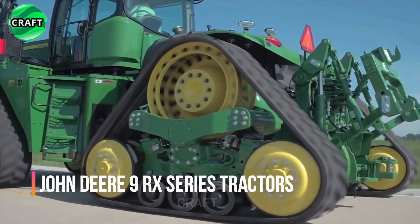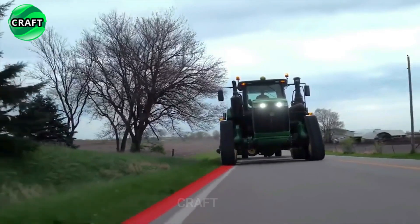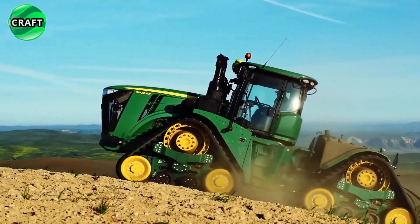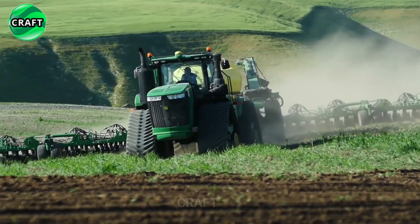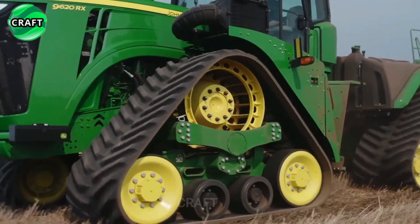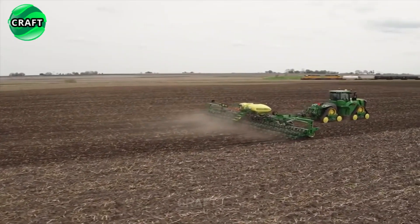The powerful John Deere 9RX Series tractors are high-performance machines designed for use in agriculture, and have won the hearts of many farmers and operators. They are equipped with JD-14 engines with a capacity of 13.6 liters and power ranging from 440 to 640 horsepower from John Deere Power Systems. These engines provide high power and torque to handle heavy loads and perform a wide range of agricultural tasks such as plowing, harrowing, irrigating, seeding, spraying, and more.